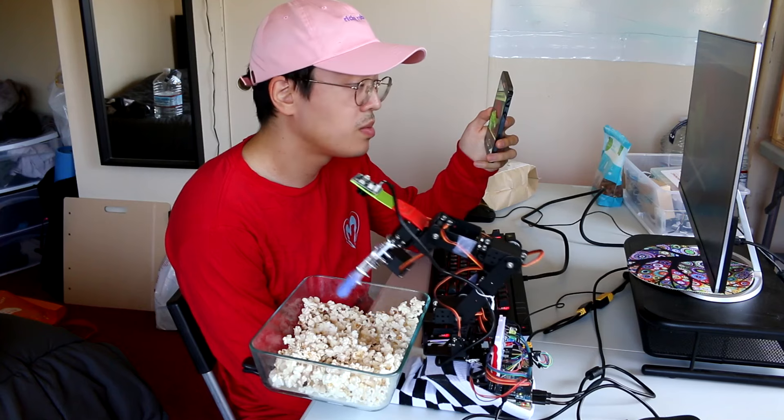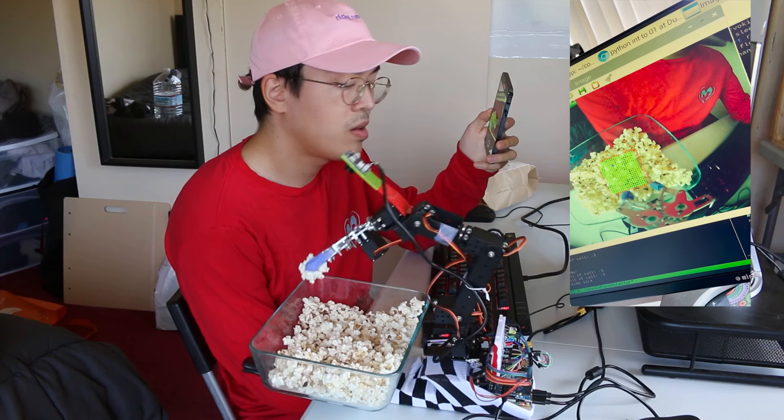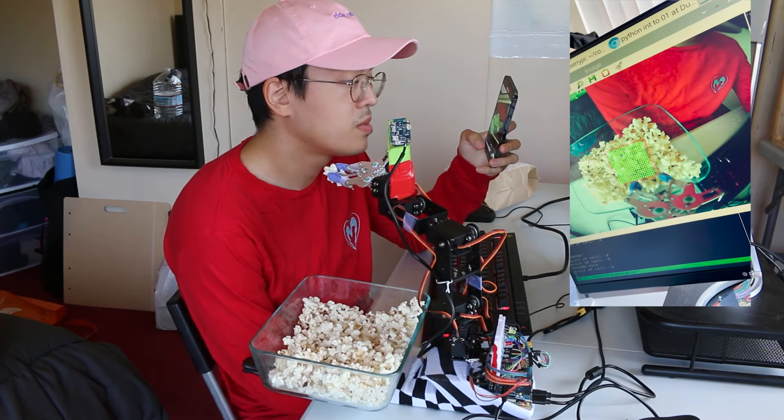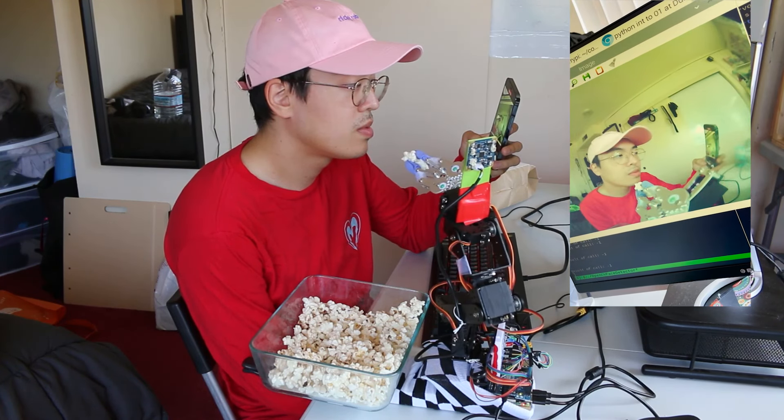This is Snacky, my newest robot. It detects snacks, grabs one randomly, searches for an open mouth, inserts the payload, then repeats that on a loop ad infinitum, or until I press escape.